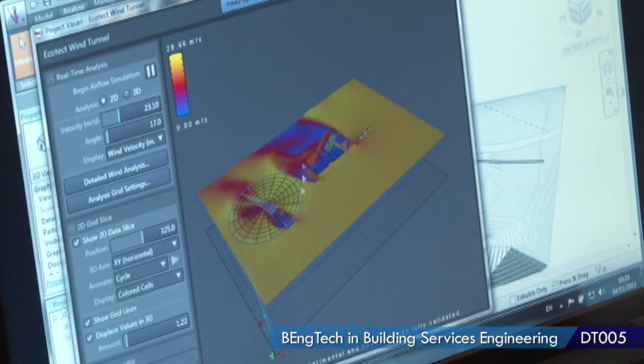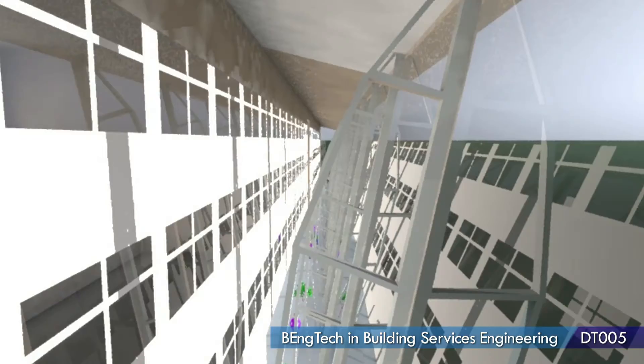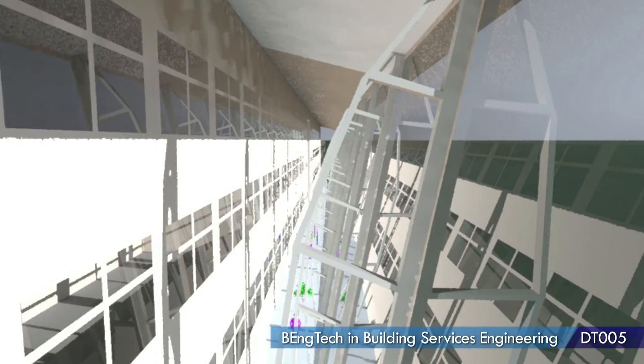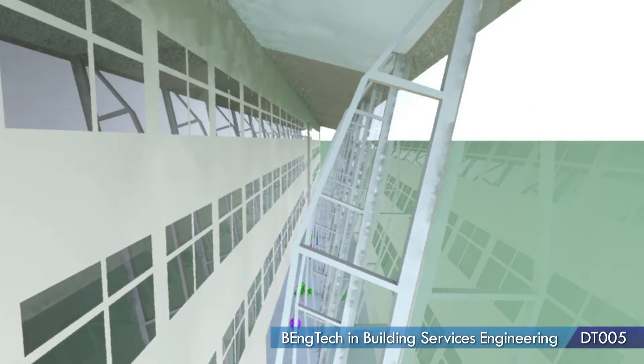Throughout the course, you get introduced to programs such as AutoCAD and simulation software such as IES, where you can simulate your heat loads, your cooling loads, and how much air you need to get into the building to make the occupants comfortable.